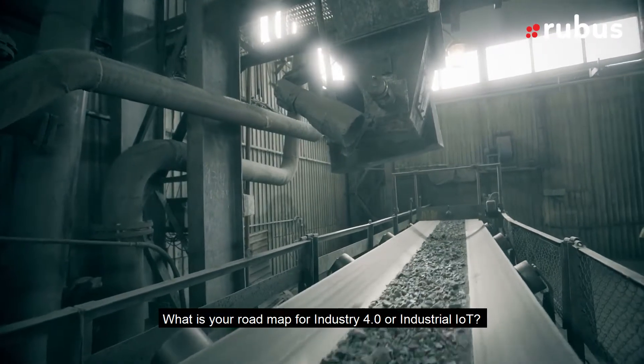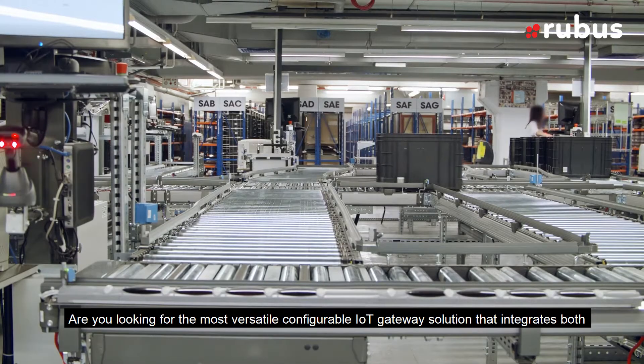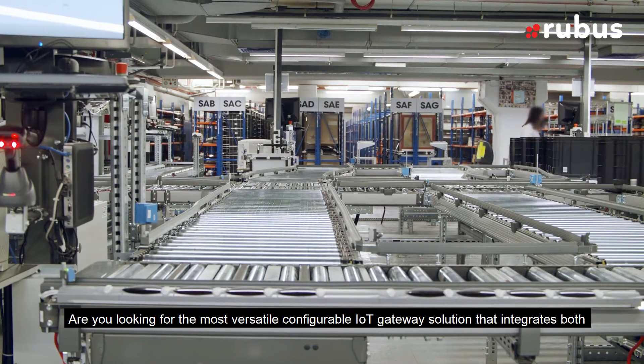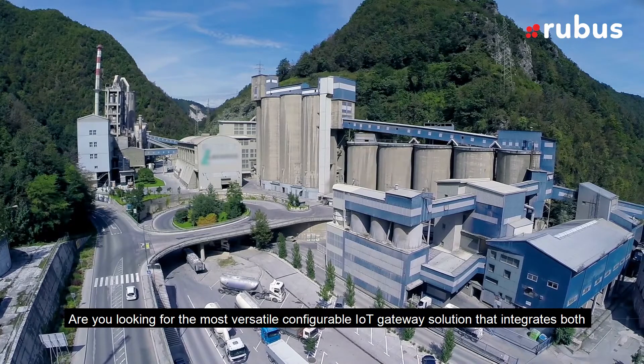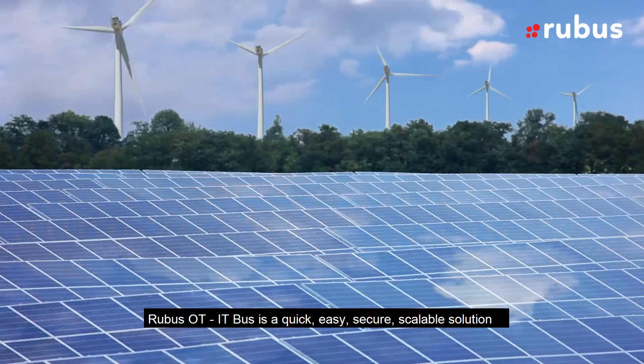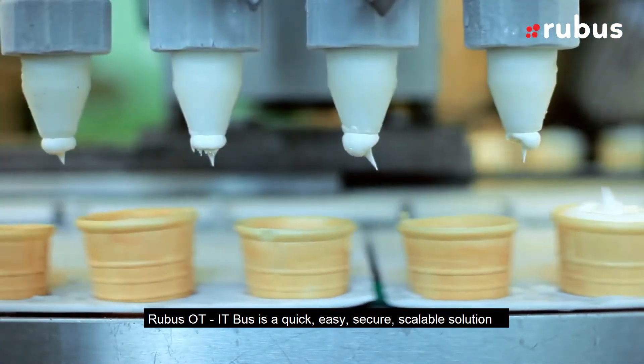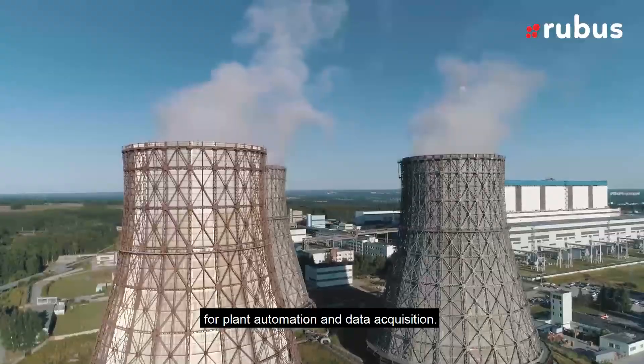What is your roadmap for Industry 4.0 or industrial IoT? Are you looking for the most versatile, configurable IoT gateway solution that integrates both plant automation systems and enterprise applications? RuBus OT-IT Bus is a quick, easy, secure, scalable solution for plant automation and data acquisition.